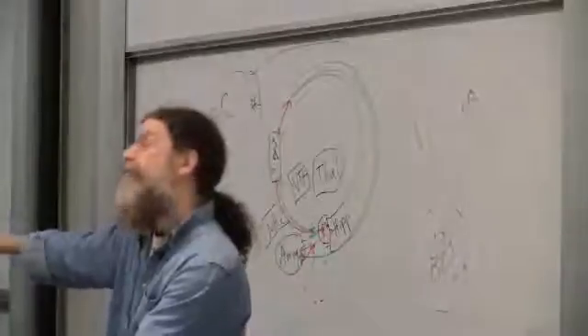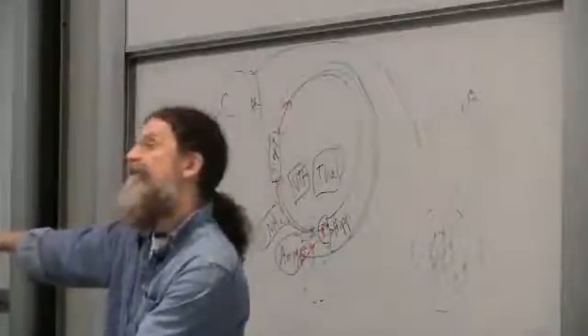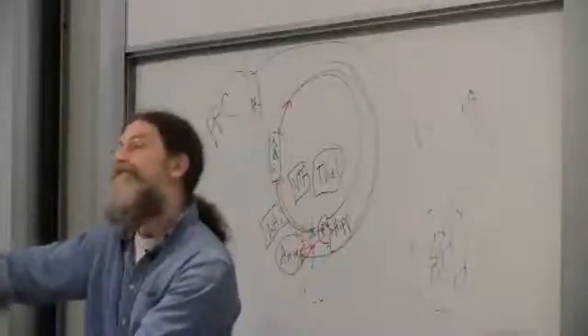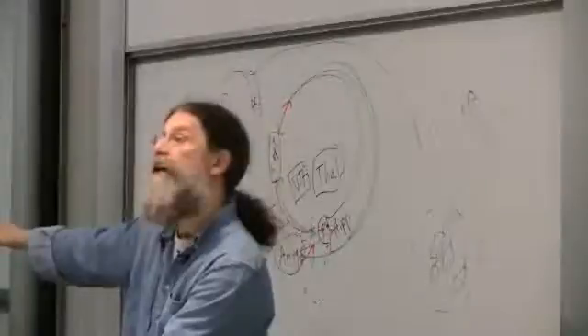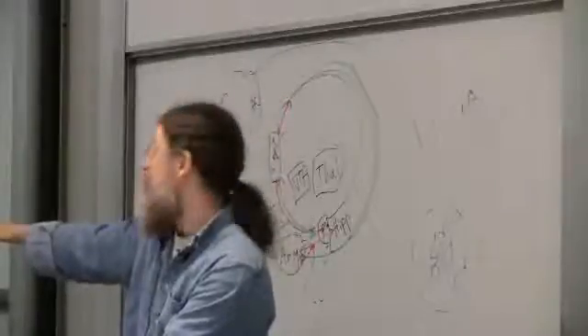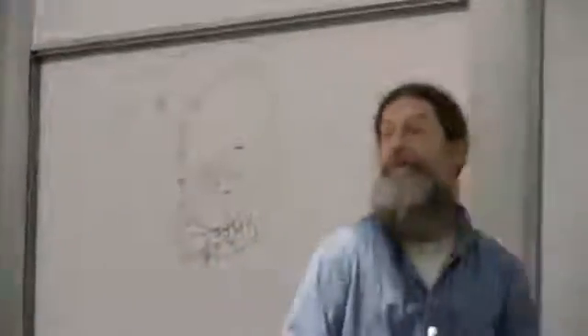Meanwhile, there's another motor system called the extrapyramidal system that quickly sends down a signal saying: if you happen to hear the pyramidal system tell fingers one, three, four, and five to bend, don't pay attention to it. And suddenly, you've got this going on. What is this — a committee that came up with this? This is totally crazy.